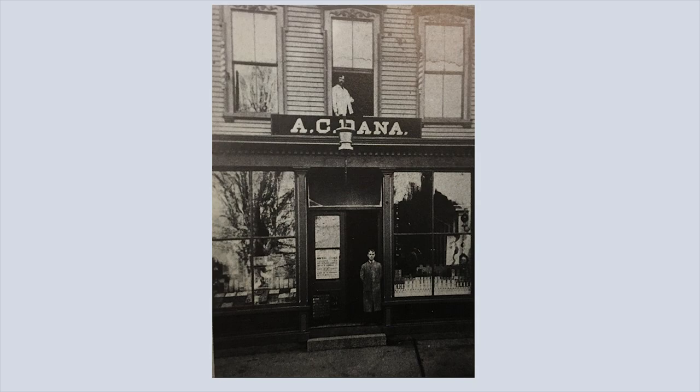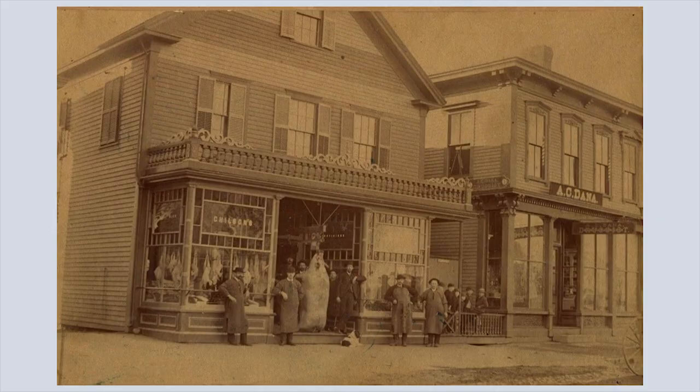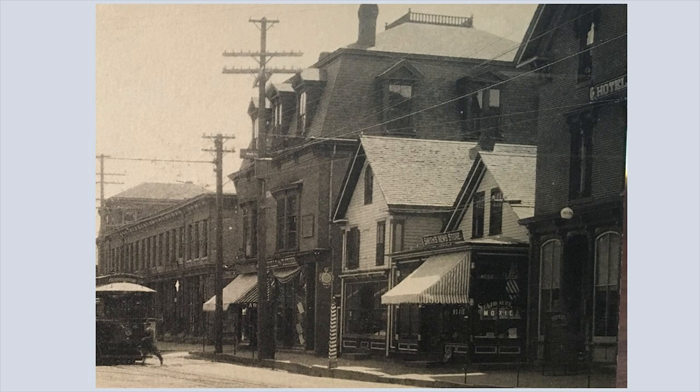A picture of Dana's store when it was still in the Fletcher Block shows the Chilson Block to the left and A.C. Dana to the right. The Fletcher Block looks almost brand new at that point. Another picture of the Dana Block can be dated between 1900 and 1907, because 1900 was when the streetcar tracks were put down and 1907 was when the Hotel Windsor was torn down and the Fletcher Block was built.